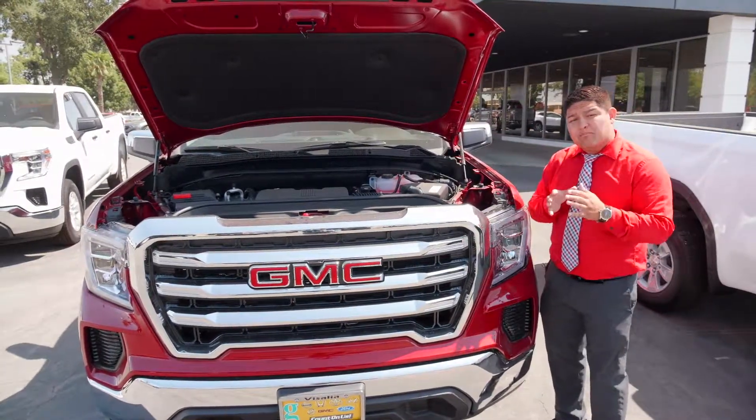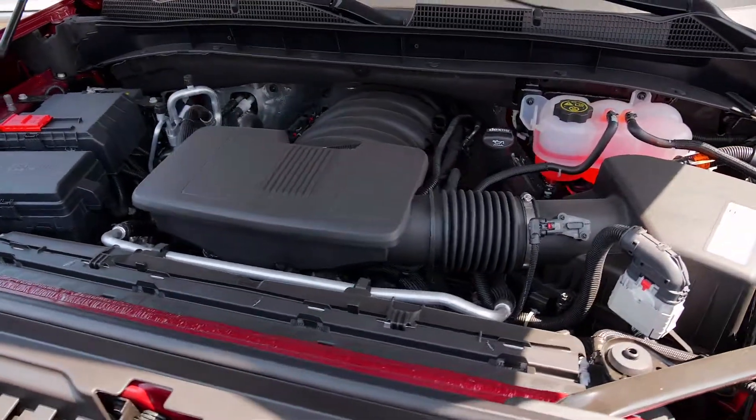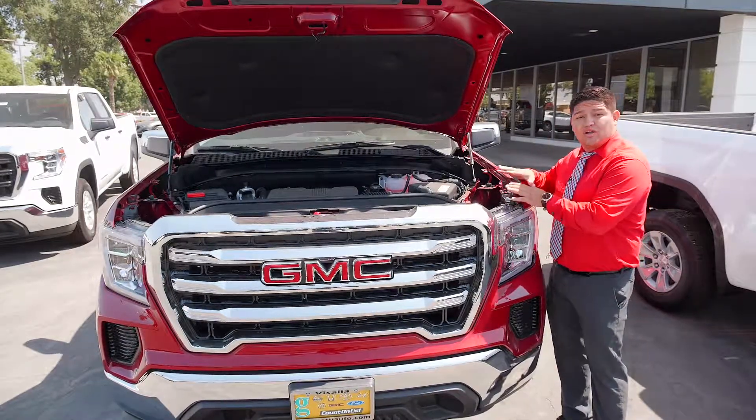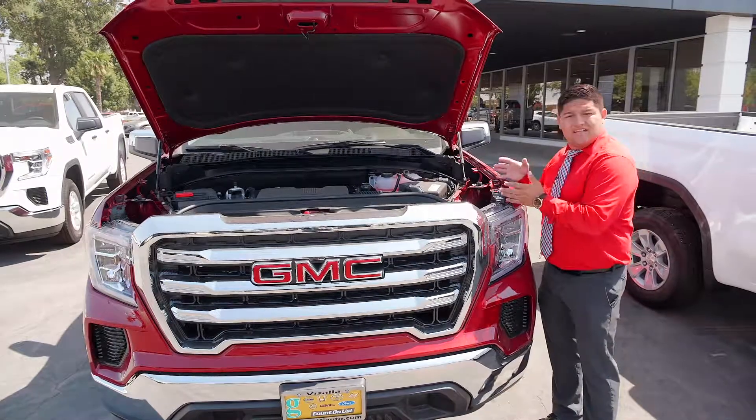Now the new thing is the dynamic fuel management. What it does is it breaks down the cylinders — it's a variable cylinder system. It drops from 2 to 8 depending on what the truck needs. You're going up to the mountains, of course you're going to need all 8 cylinders to be running, and it's going to give you all 8.